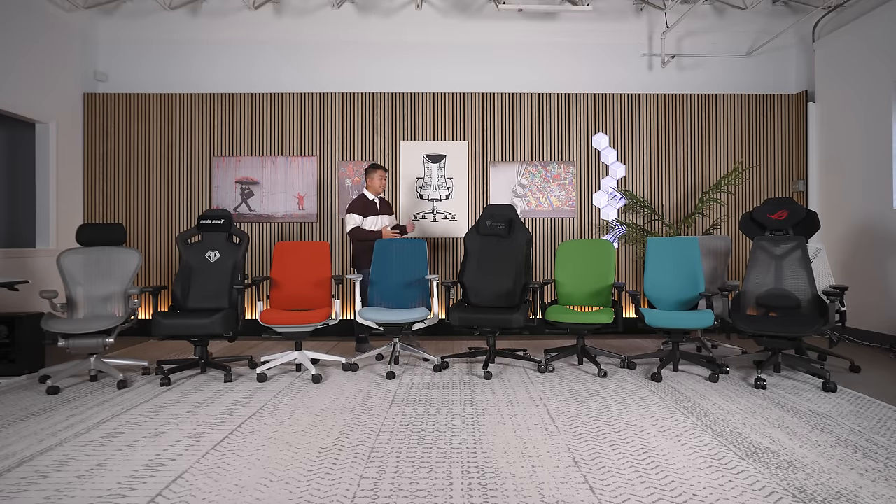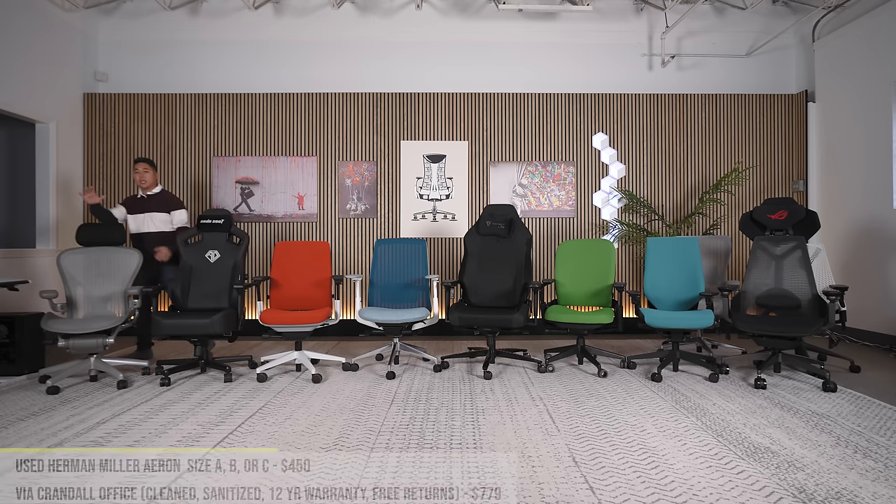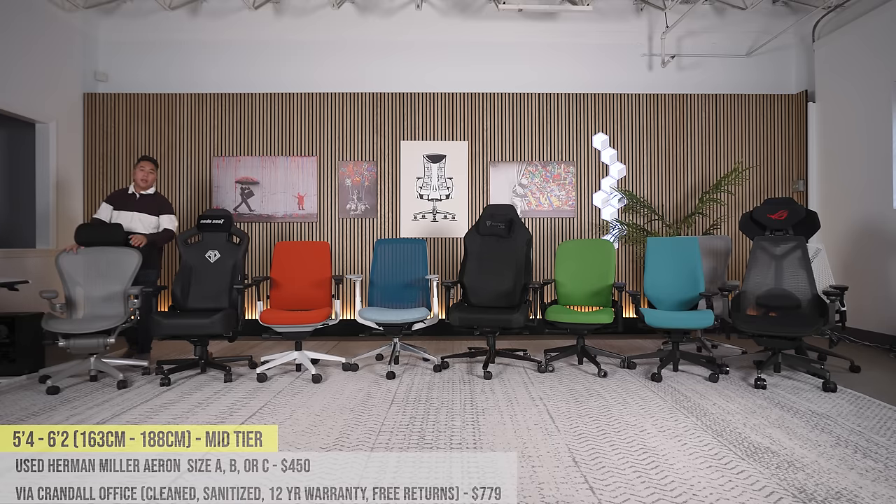If you're 5'4" to 6'2", there are so many solid chairs in the $400 to $1,000 price point. We start with the lowest price and work our way up. Starting with the used Herman Miller Aeron — in this height range you'll probably want a size A, B, or C depending on your height. If you're 5'4" to 5'5", probably size A. If you're 5'6" to 5'10"–5'11", I recommend size B. And from 5'10"–5'11" up to 6'2", I recommend size C. You can find these on Facebook Marketplace or Craigslist for around $450.